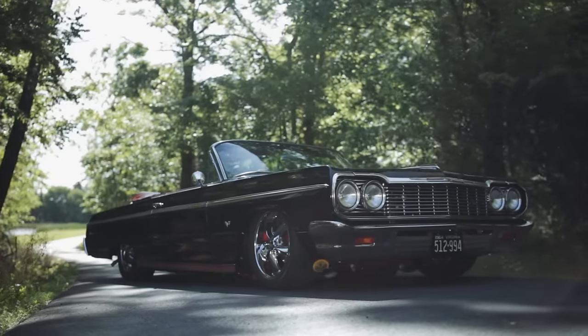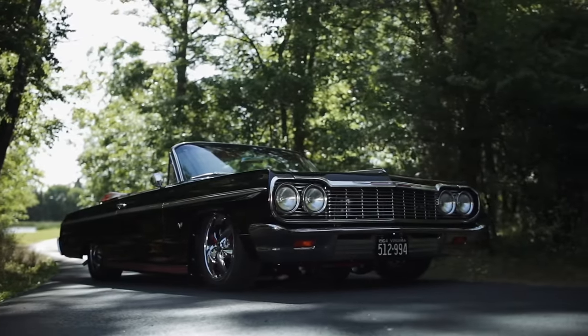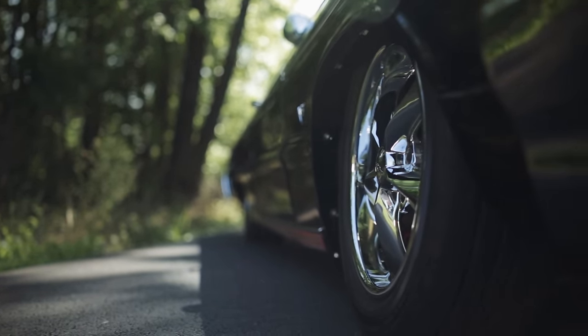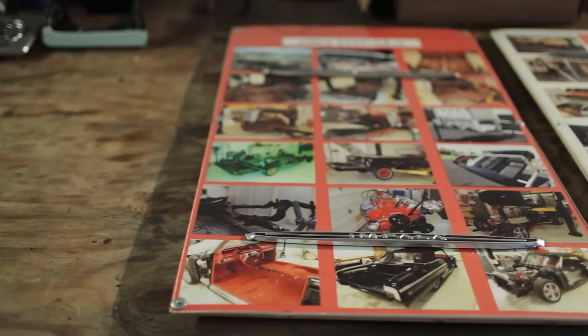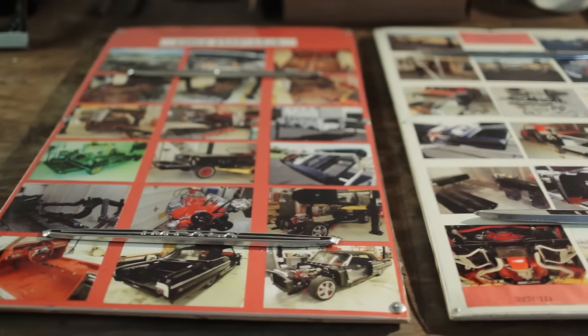The history of the convertible is somebody called and told me about it. It was in Annapolis, Maryland, and I got it in 2011. It had been sitting in that garage since 1980 — it hadn't been run. We had to drag it out of there and drag it on a trailer. It was in a little rougher shape, which is typical of a convertible. I usually paint my cars a piece at a time instead of doing it all together, because you can do a much better job that way.